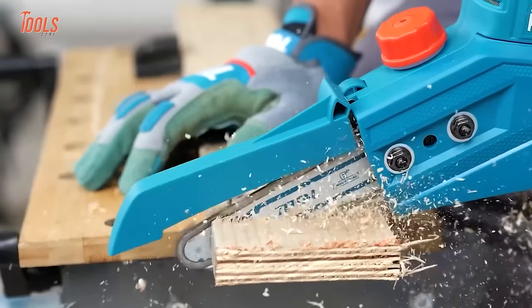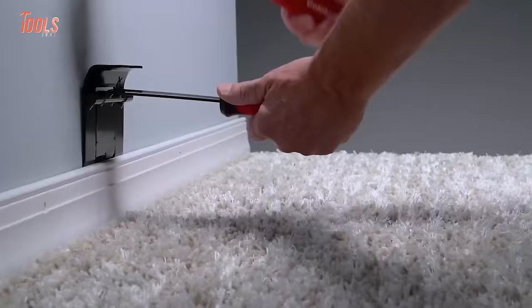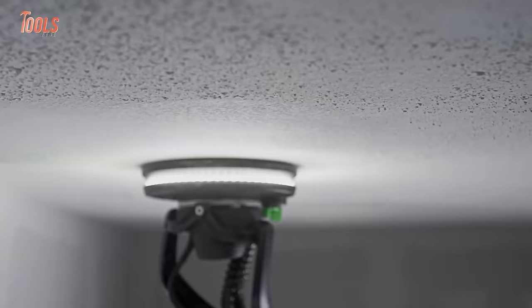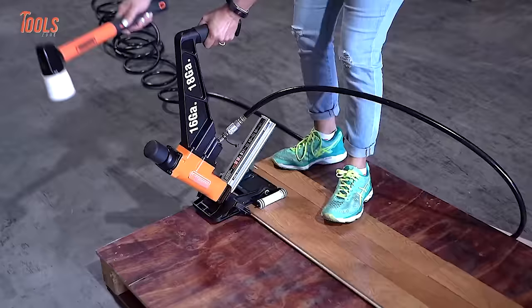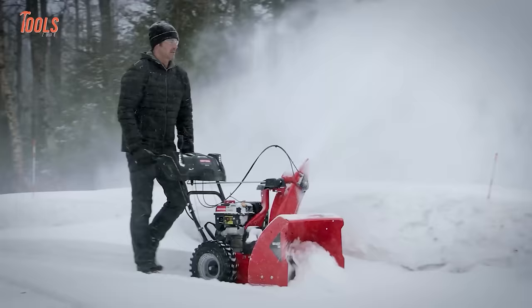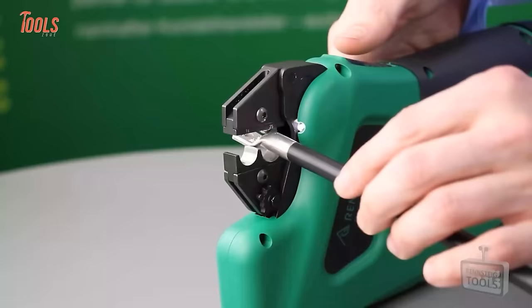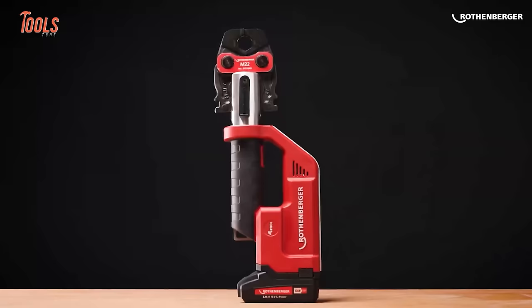Hey tool fans, we're back with another exciting video of the 100 coolest tools that every handyman should have. With these tools, you'll be able to complete almost any task in your daily life. Now buckle up and get ready to watch our video on the 100 coolest tools that every handyman should have.